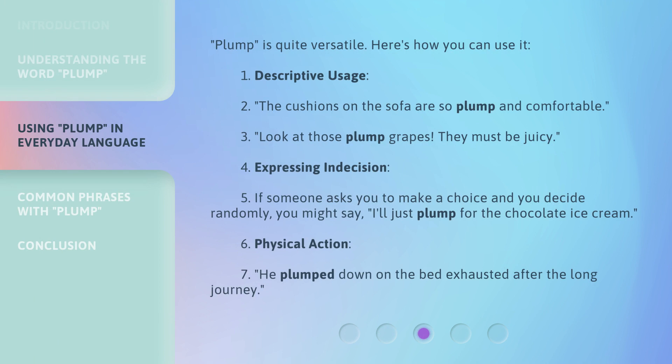Plump is quite versatile. Here's how you can use it. For descriptive usage: The cushions on the sofa are so plump and comfortable. Look at those plump grapes — they must be juicy. For expressing indecision: If someone asks you to make a choice randomly, you might say, I'll just plump for the chocolate ice cream. For physical action: He plumped down on the bed, exhausted after the long journey.